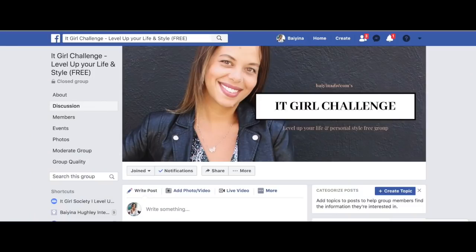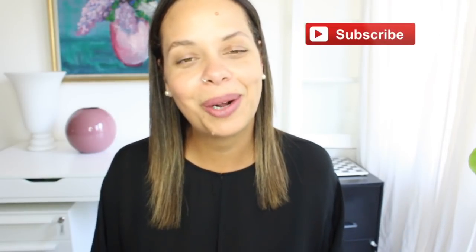I have a free challenge coming up at the end of the month called the It Girl Challenge. If you're interested in leveling up your personal style and your interiors, I'd love for you to join me. It's completely free and the link is in the description box.